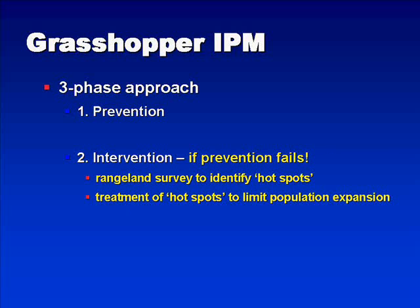The second phase of the three-phase approach is intervention. If prevention fails, then basically we get grasshopper hotspots and grasshopper outbreaks, and these may need to be controlled. If we do have these hotspots present, rangeland surveys can identify these areas, and treatments can be used on a more limited and much more economic basis to try to limit the grasshopper population from spreading into outlying areas.